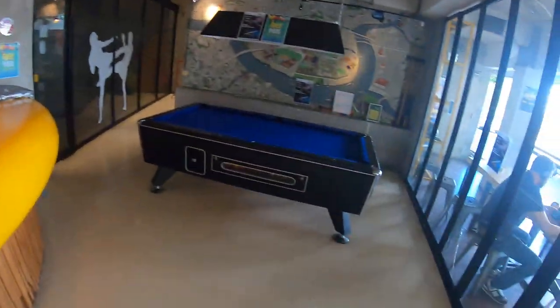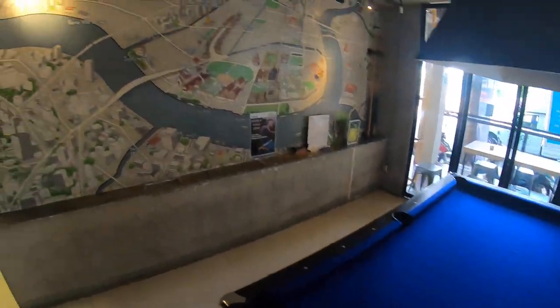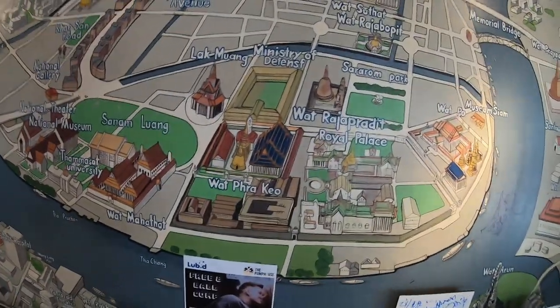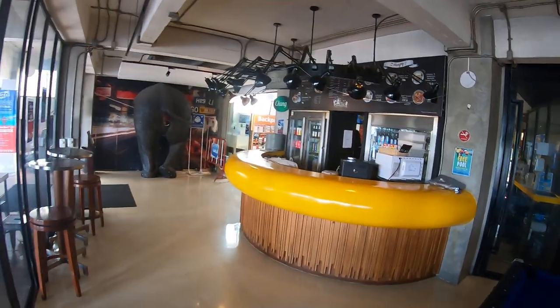Here you have a nice pool table, and this is a tourist map of Bangkok with the popular tourist places here in Bangkok.